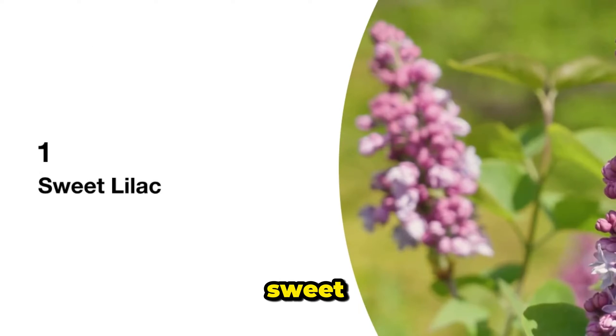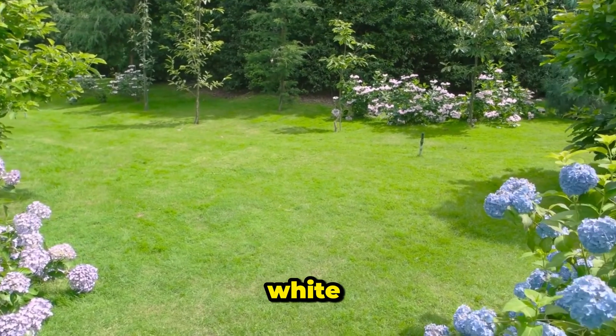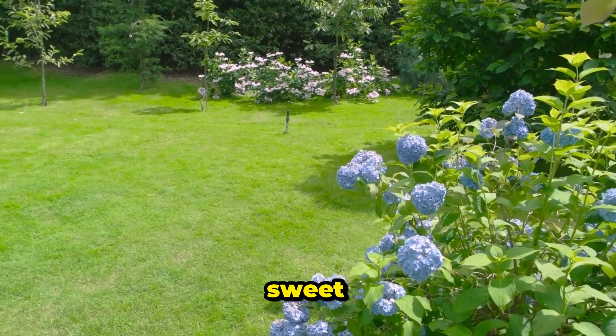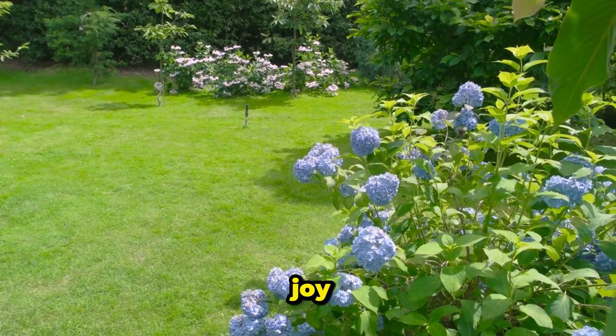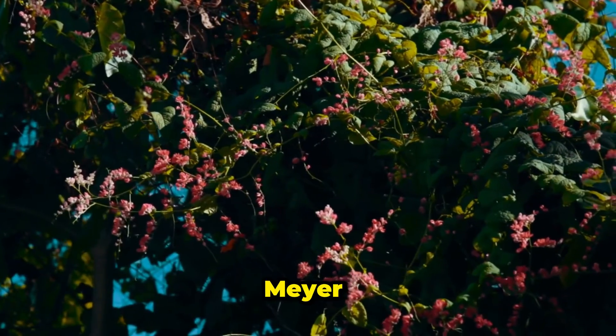1. Sweet Lilac. Picture these delicate clusters of purple, pink, or white flowers, releasing a sweet scent that fills your garden with joy. That's what you get with the sweet lilac, especially the compact Meyer variety.